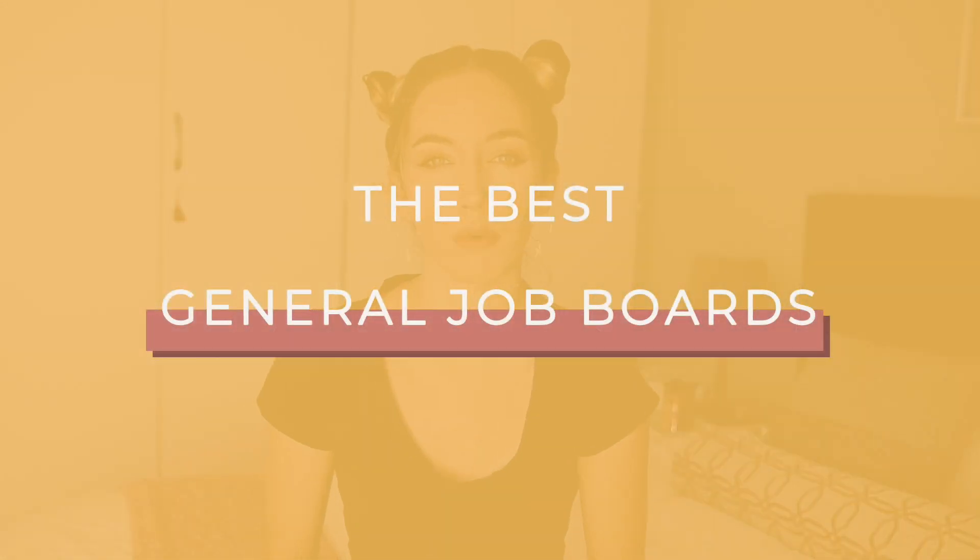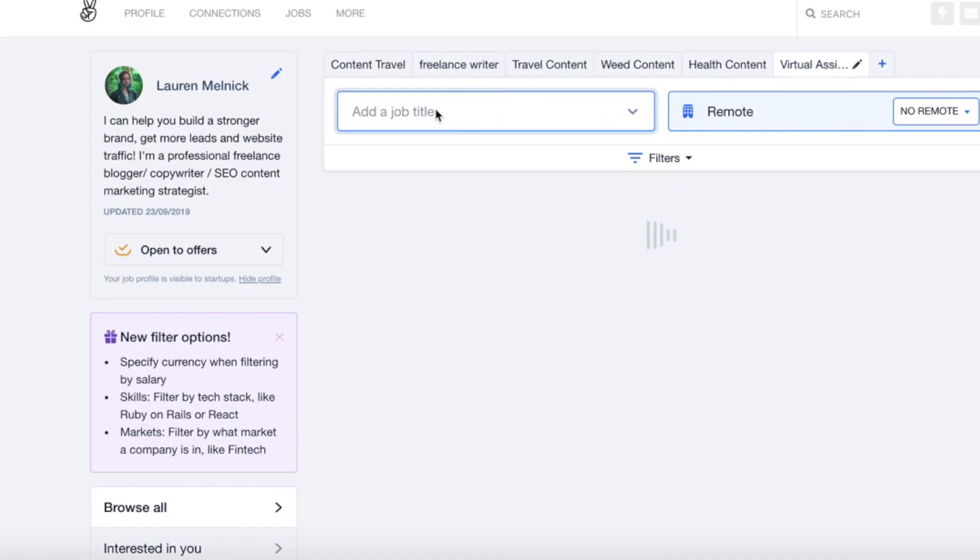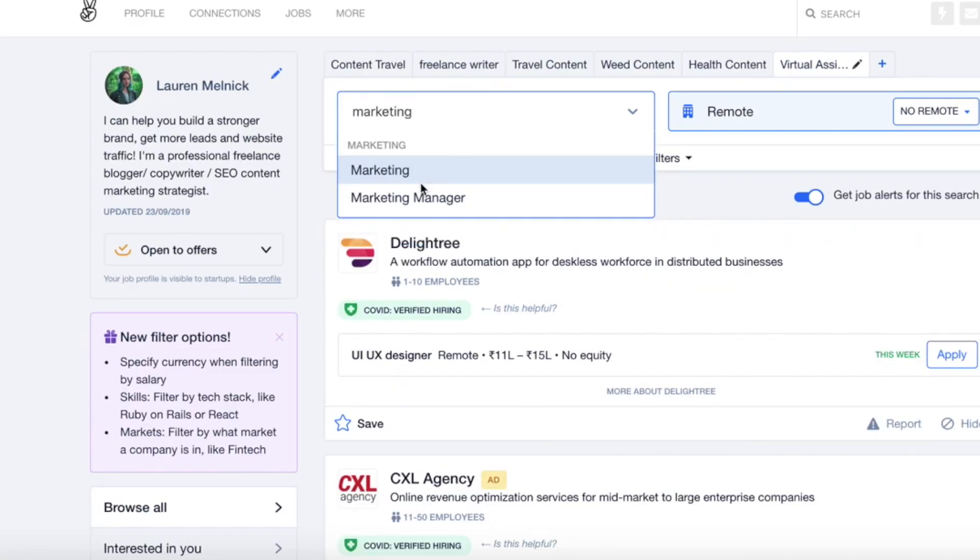I'm going to kick things off with the best general job websites. The first one is AngelList. AngelList is something that I use every single day for lead gen because it gives you a list of companies and you can filter by industry. I use that as a source for my cold emailing. But back to the job board — it has a really great job board section with up and coming tech startups.